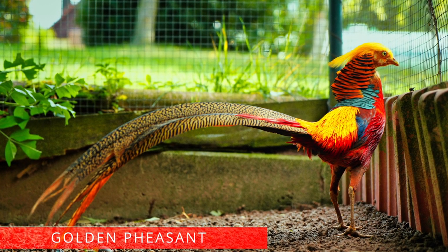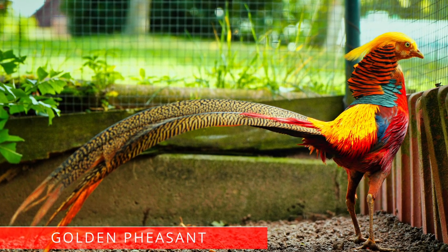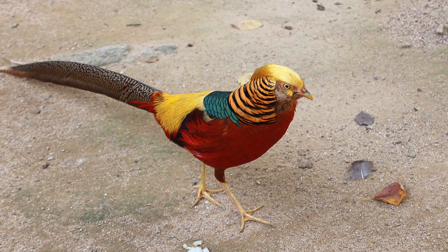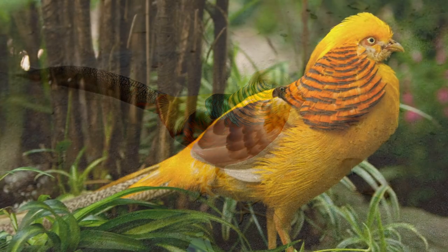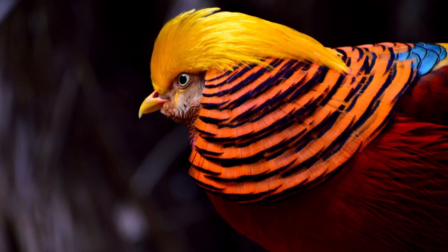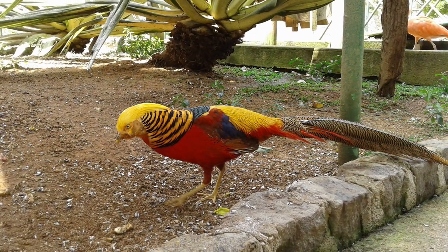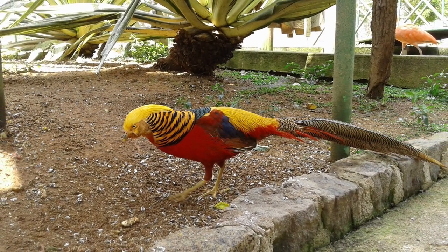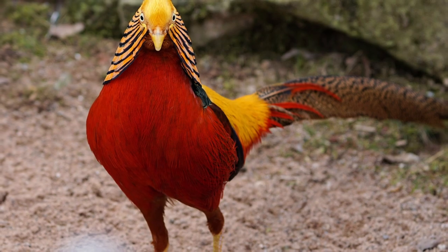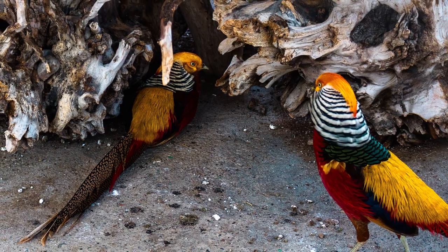The golden pheasant is known as the Chinese pheasant, as well as the red golden pheasant. They are extremely cute birds because of their vibrant colors and small size. A few facts: if exposed to the sun for a longer period, the golden pheasant may lose their bright colors. In their native country of China, the golden pheasant is considered a symbol of good luck and prosperity. They are clumsy at flying and prefer to stay on the ground, flying only in short bursts to escape danger.